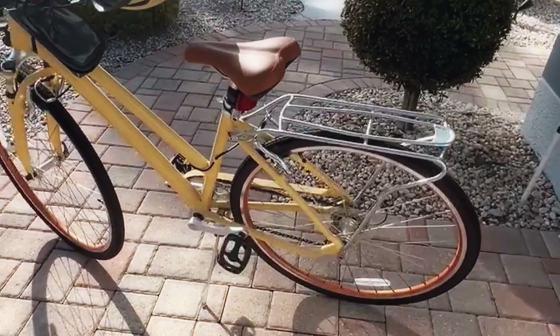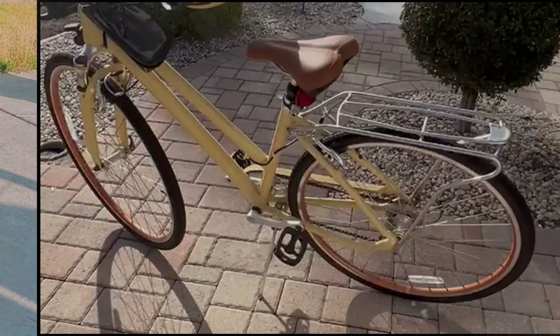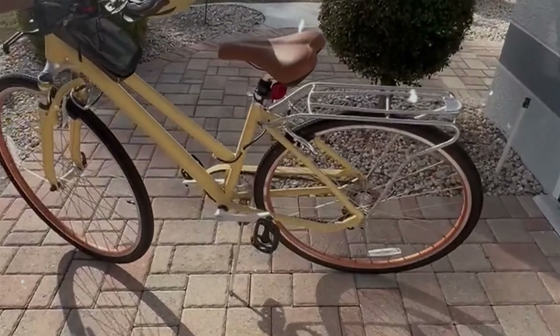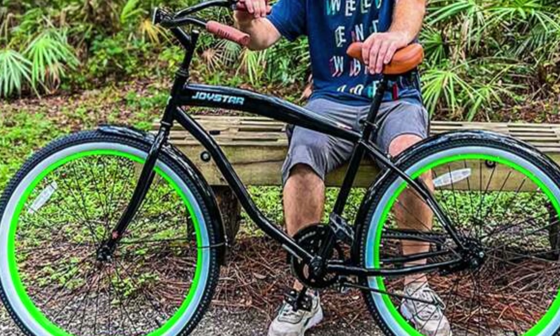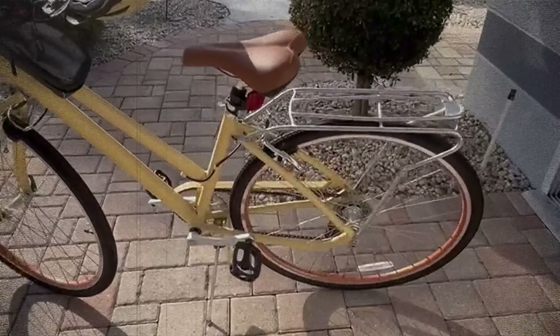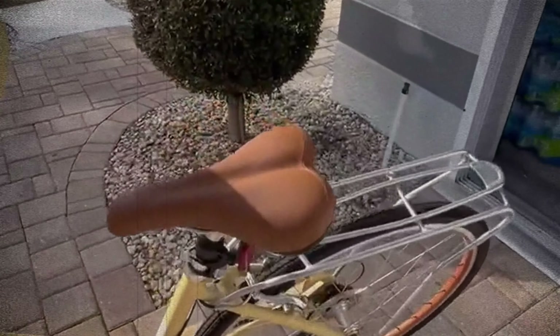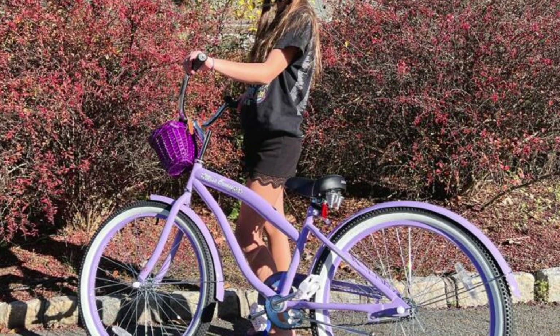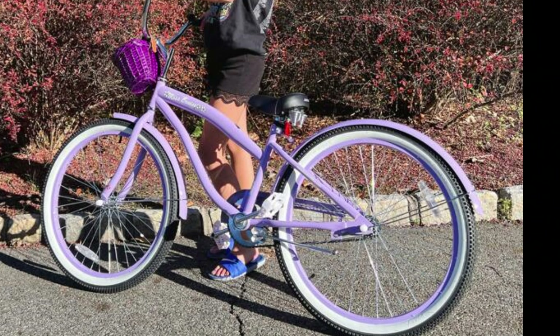The upright riding style of the Joystar Beach Cruiser Bike keeps your back and shoulders comfortable, while the dual-spring saddle and wide cruiser handlebar with foam grips provide additional support. Pedal-backwards coaster brakes make stopping easy and safe, perfect for cruising on flat terrain. One thing you might not love about this bike is the single-speed design, which can be limiting if you encounter hills or uneven terrain. However, the simplicity of the design adds to the overall charm and retro feel of the bike.